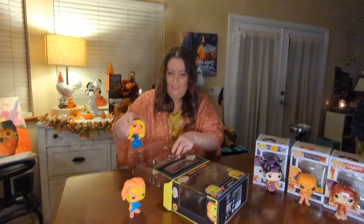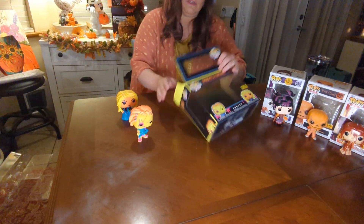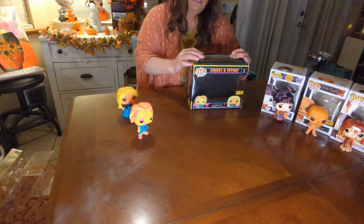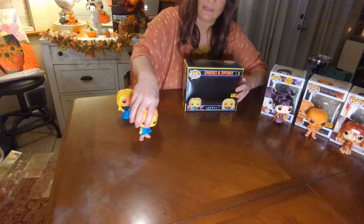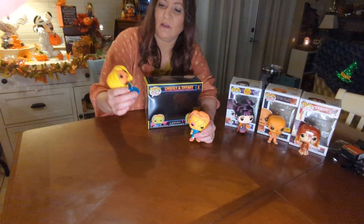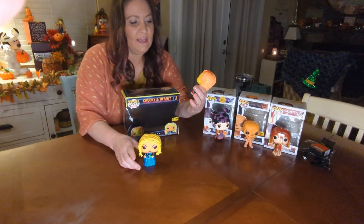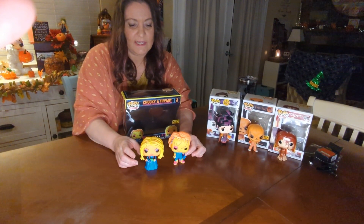So here's Chucky — I will turn off the lights and put the black light on these guys in a second. Tiffany's got her blue dress on and she's got her little knife, and Chucky's got his overalls with his axe.